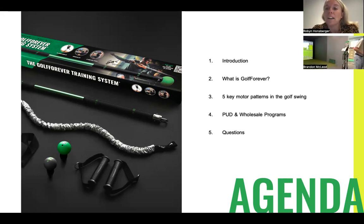We're then going to go over some PUD and wholesale programs for individual golf professionals, lessons, clinics, camps, and academies. We really want this to be super interactive and make sure you get your questions answered.